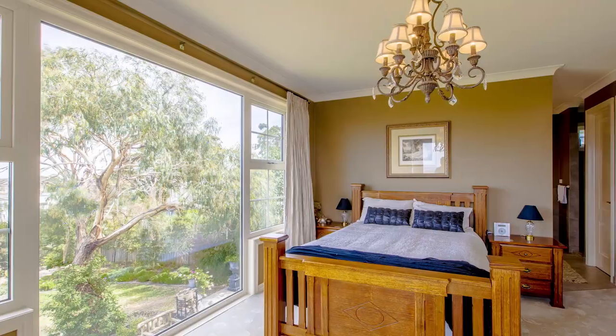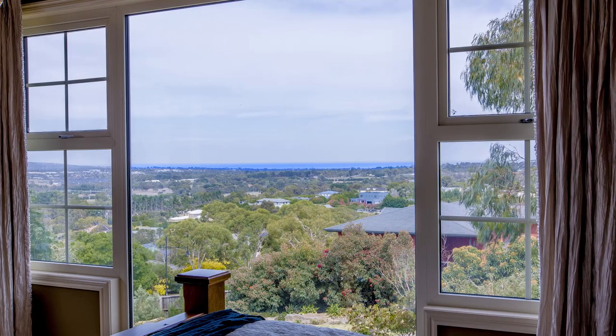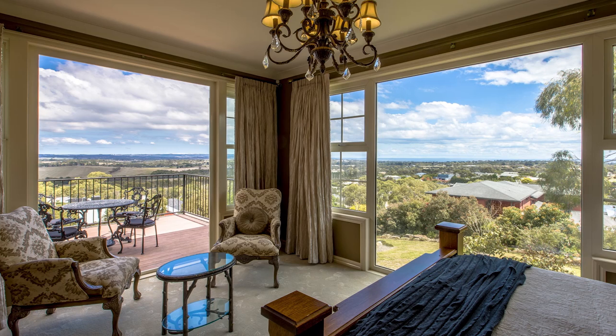The master bedroom with parents retreat has its own balcony to quietly sip champagne while taking in the beautiful views, for your own private getaway.